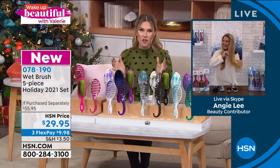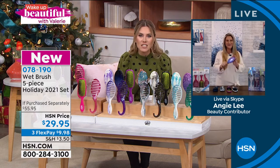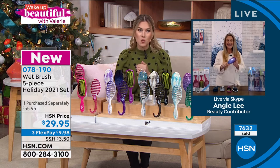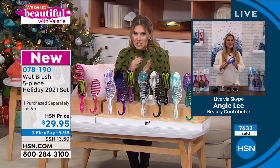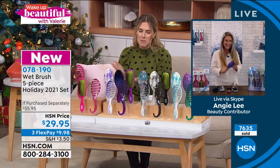This is the biggest and best offer we have all year. Over 7,000 — actually 7,600 — have been picked up. We're supposed to have this last until the full holiday season, which is about two months from now. Not going to happen, my friend.